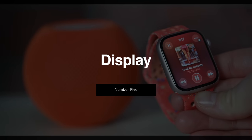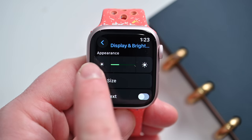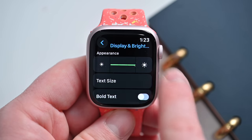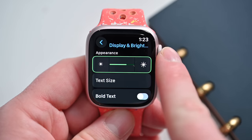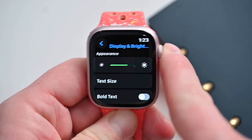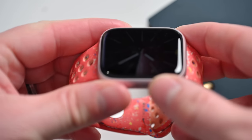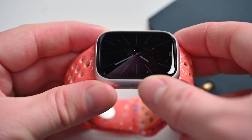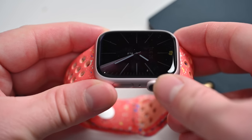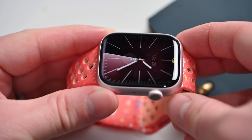Number five is the display. This is a big upgrade brought over from the Apple Watch Ultra — they're now increasing the brightness to 2,000 nits, which is more noticeable when you're outside than inside. In direct sunlight, it is now easier to see your watch face than before. Plus, it is able to dim the display all the way down to one nit. If you're ever in a movie theater or in bed at night and don't want to blind yourself or others, you can just brighten up the display a little, check what's on it, and dim it back down. One nit is the lowest brightness level on the Apple Watch Series 9.